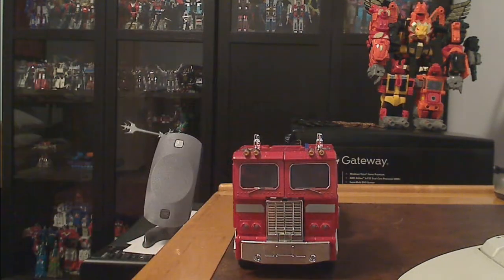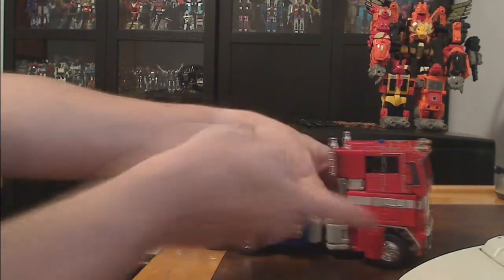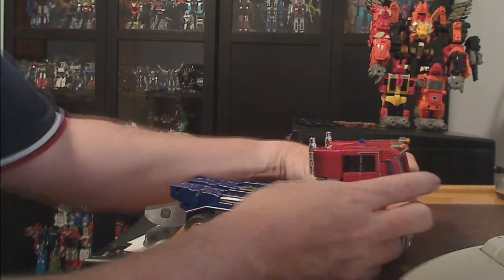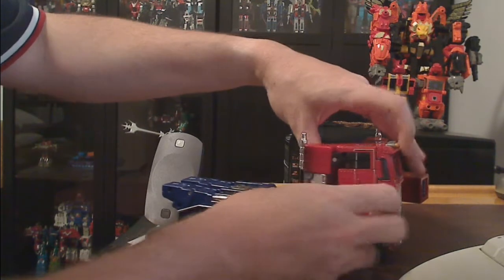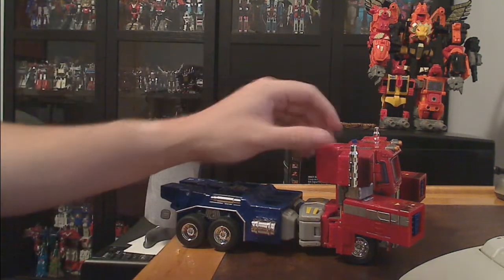All of that will be included in the auction. Just to show you that it still transforms, I will do that now because, quite frankly, this is my favorite transformer ever as far as the transformation goes. It's elegant yet still complex, but not fiddly — or at least not too fiddly.